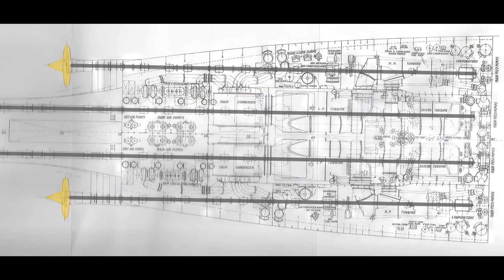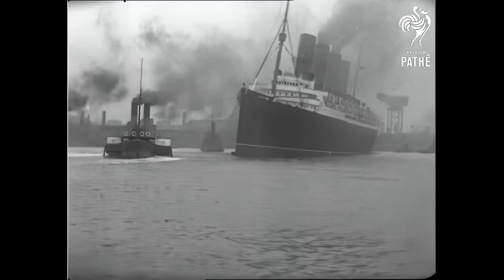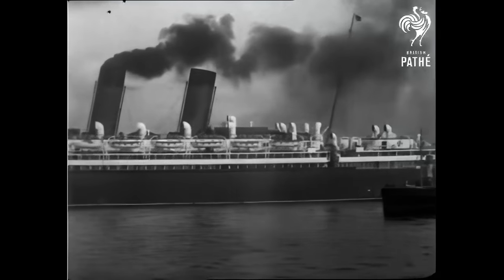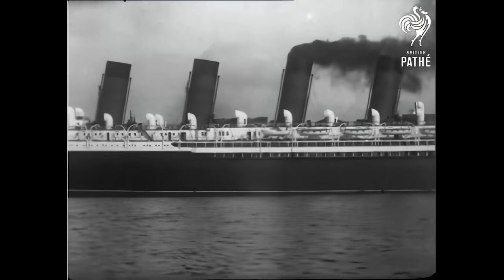On Lusitania and Mauretania, there would be four propeller shafts, with the outer shafts being driven by a high-pressure ahead turbine, and the inner shafts being driven by a low-pressure ahead turbine. Attached to the same inboard propeller shafts would be a high-pressure astern turbine for reversing. Even with all four ahead turbines in use, the steam was used more economically, resulting in a ship that could not only surpass its 25-knot speed minimum, but consume less fuel than a ship of equal speed using reciprocating engines.